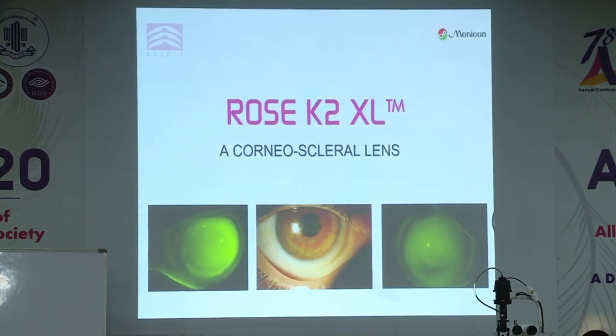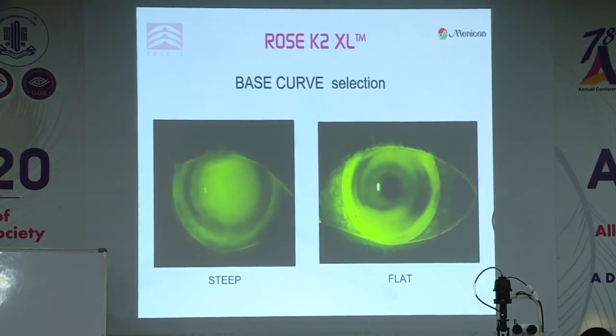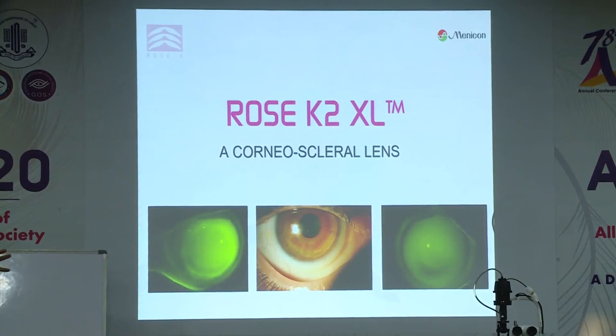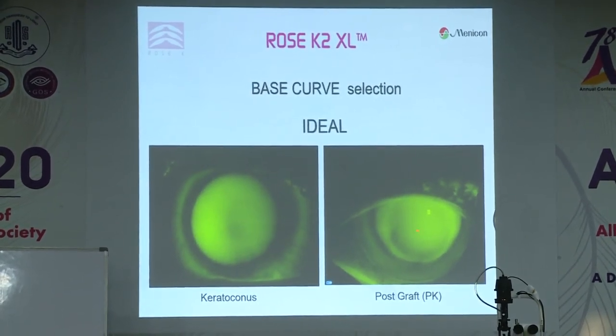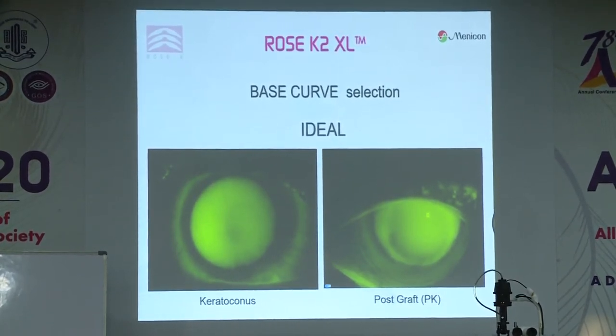Because we are going to be doing an XL fitting today and a soft lens fitting, let me briefly cover these designs. The XL design is a corneal scleral lens — meaning it rests on the cornea inside the limbus — whereas a scleral lens vaults the cornea and sits completely on the conjunctiva. That's the difference between a scleral lens and a corneal scleral lens. The fitting process is exactly the same: start with the base curve. For a graft, the highest point is along the edge of the graft, not the centre — so think carefully about where to assess the base curve.